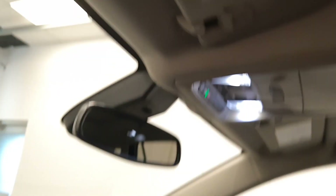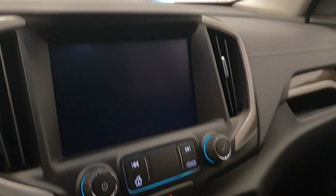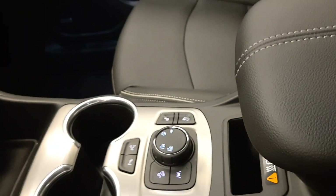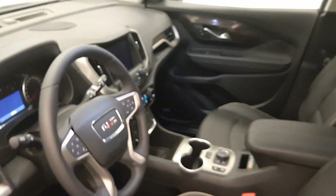Hands-free communication and audio controls, electrochromatic mirror, OnStar, sunroof controls, AM FM radio with auxiliary, dual zone climate control with AC, electronic shifter, heated and cooled seats, hill descent controls, and lane departure warning with parking assist controls. Our interior colour is black.